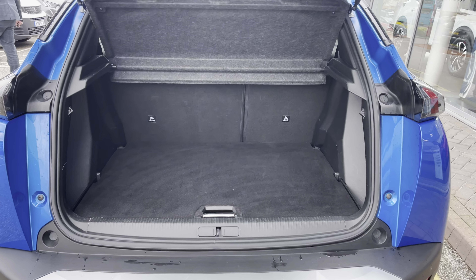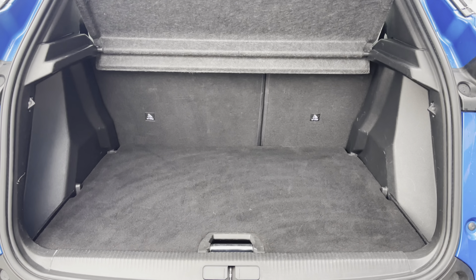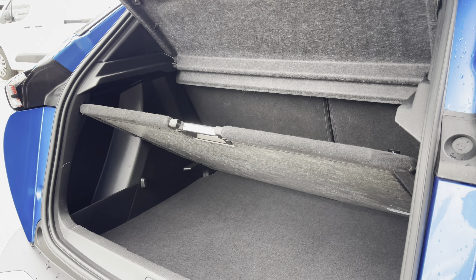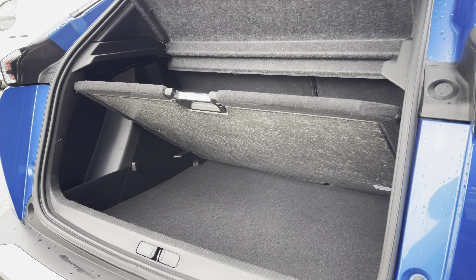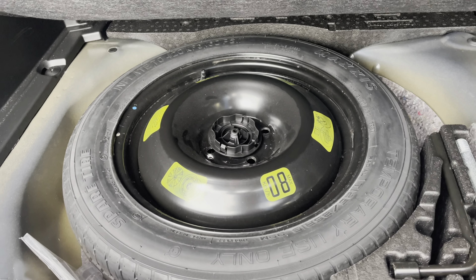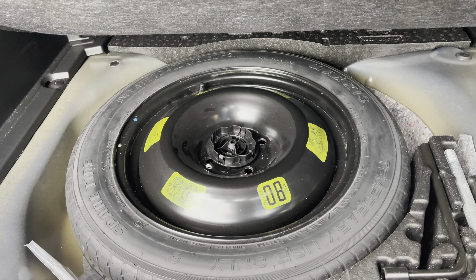The boot offers up to 434 litres of storage space, which can be further increased once your passenger seats are folded down. You will also have access to the fully adjustable flooring, which provides additional storage space and can be fully removed if required. Underneath this flooring you also have the option to utilise the full-size spare wheel, providing additional peace of mind should you get a puncture.